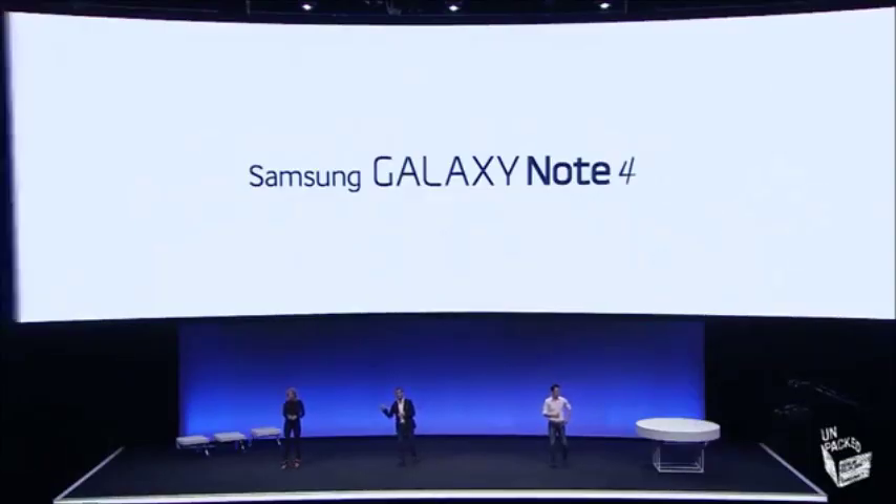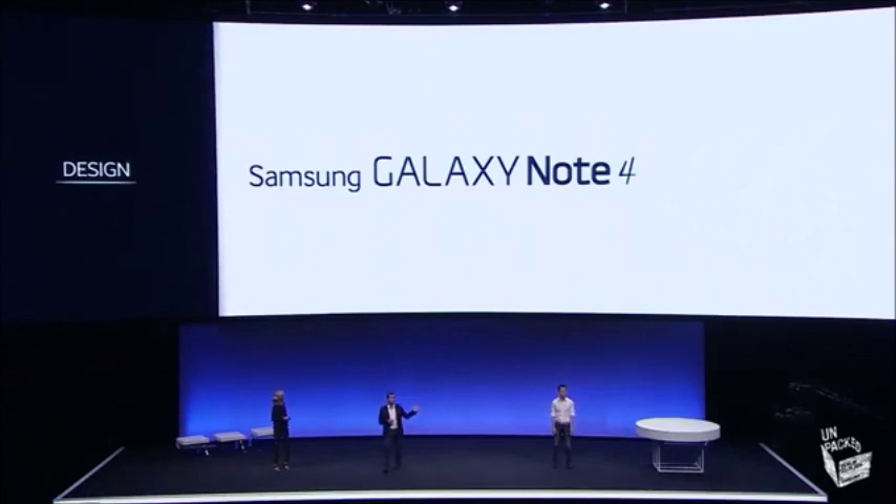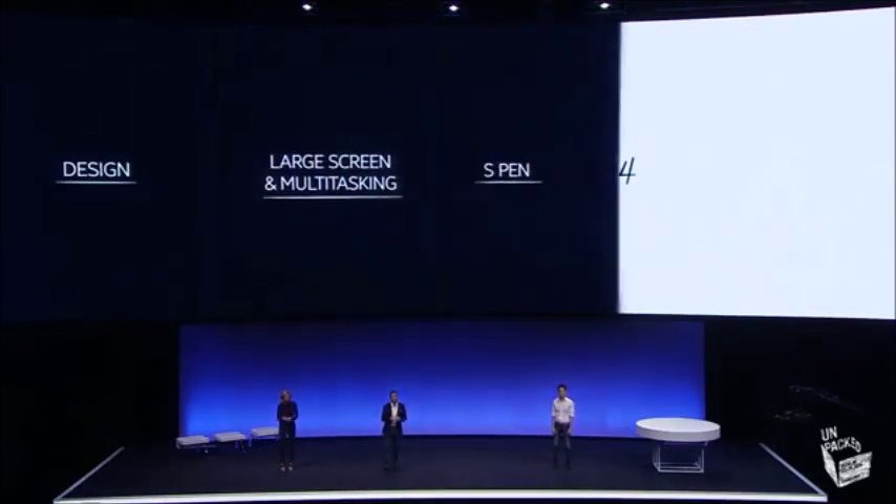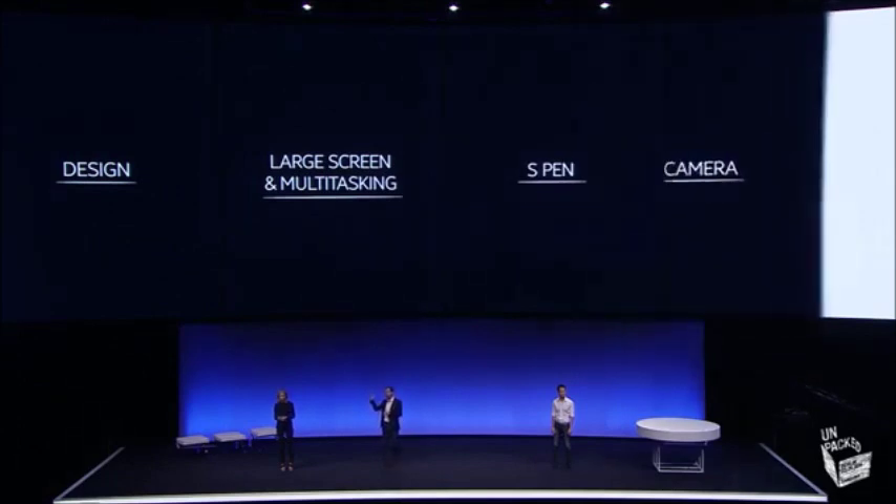Let's take you through the headline capabilities of the Galaxy Note 4: design, large screen and multitasking, S Pen and camera.